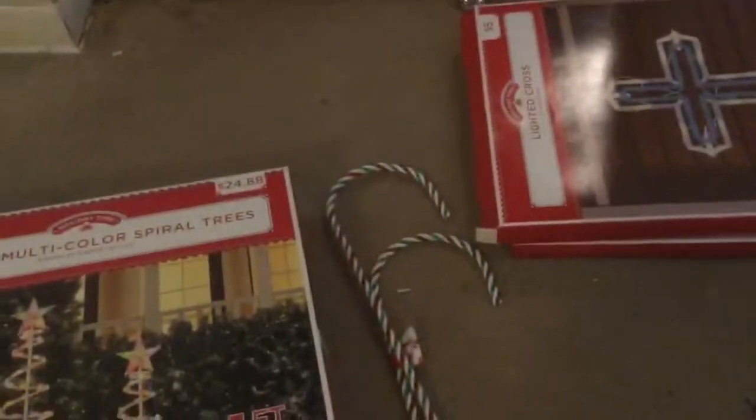Then we have a four foot and a three foot tall tree. They're multi-color. Here they are — there's a box, there's everything. That's your Christmas tree box too, and there's everything. Let's move on and put them up.